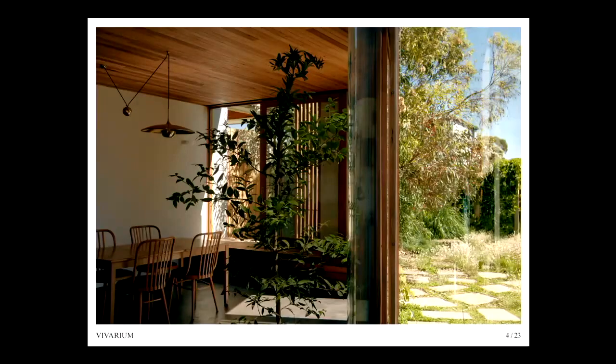As an extension to an existing Thornbury Cottage, this project is all about new living areas feeling like landscape as much as they are a house. At every opportunity, greenery is pulled towards, drawn in and entangled into the house.